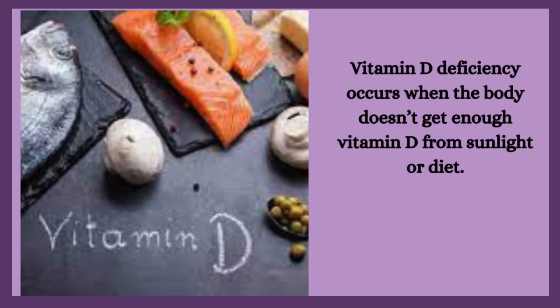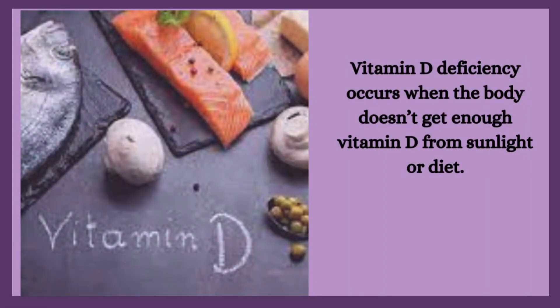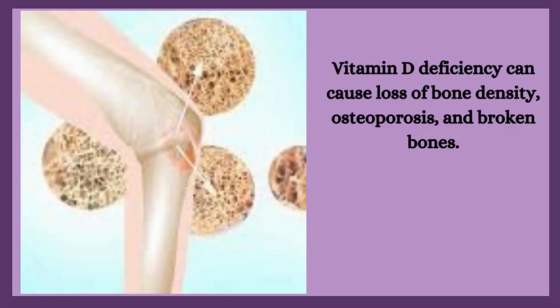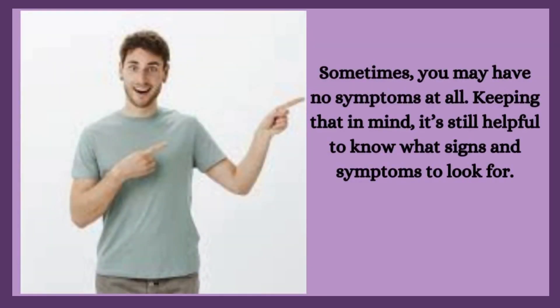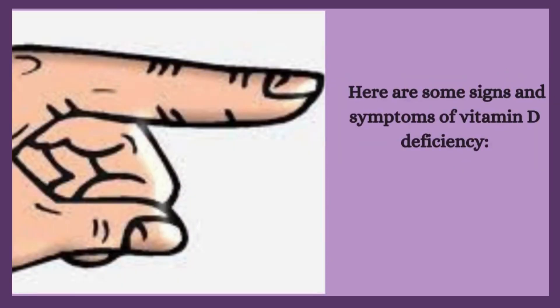Vitamin D deficiency occurs when the body doesn't get enough vitamin D from sunlight or diet. It can cause loss of bone density, osteoporosis, and broken bones. Vitamin D deficiency can be difficult to notice because symptoms may not occur for several months or years, and sometimes you may have no symptoms at all. Here are some signs and symptoms of vitamin D deficiency.